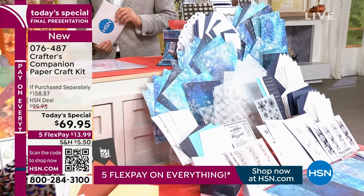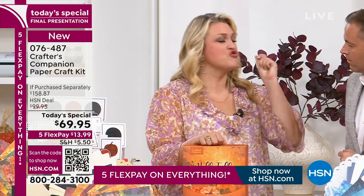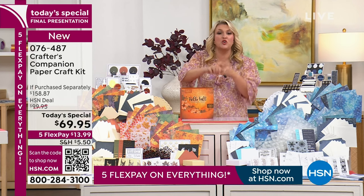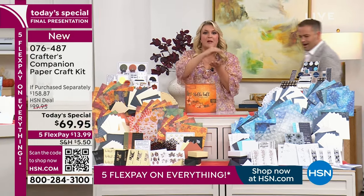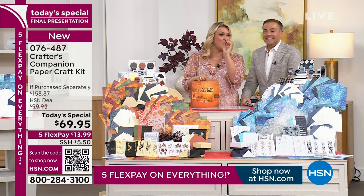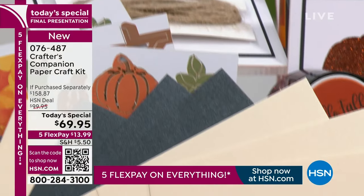And the thing is, Adam, if you went into a store and tried to buy all of this, it's close to $200 worth of value. You are getting so much stuff - the cards, the envelopes, the beautiful papers, you're gonna get tags, you're gonna get boxes, all of our beautiful gems and embellishments, things like glitter paste and gilding flakes and metal embellishments and wooden embellishments. And you're gonna get all of your gems and literally everything you need to craft ever.